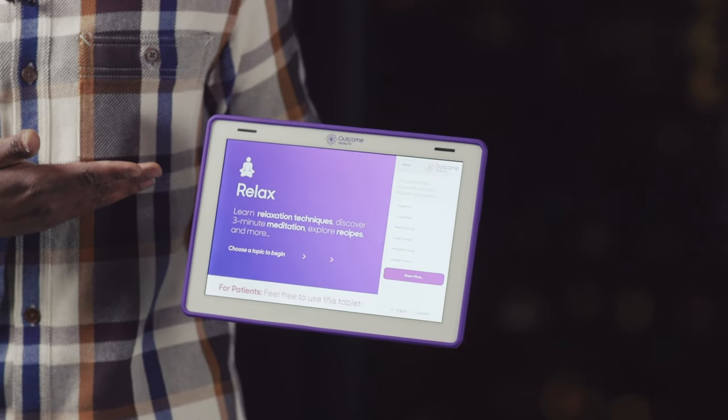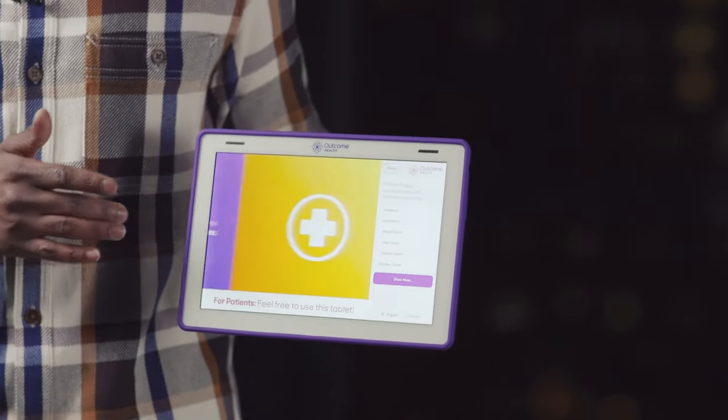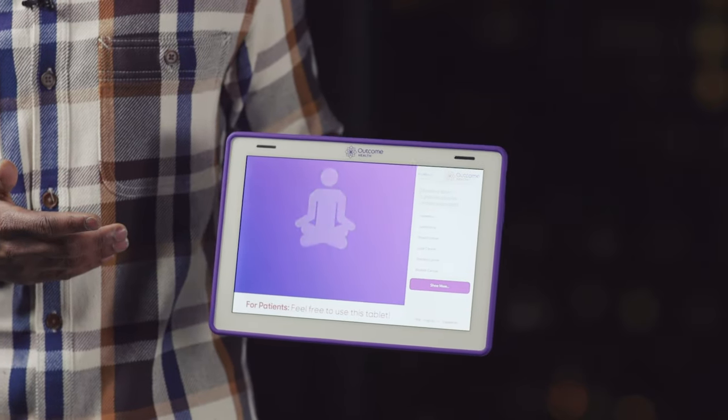Right now, you can see that content is automatically playing while your patient waits. If you want, you can swipe forward or backward through this educational content.